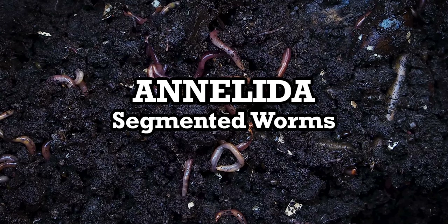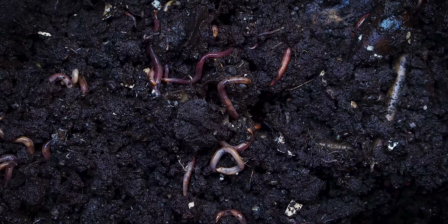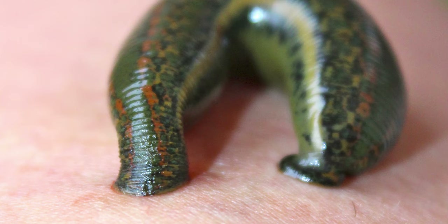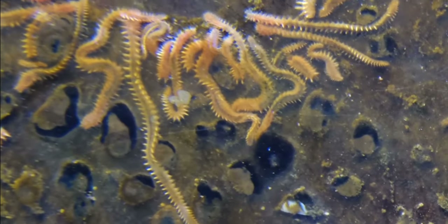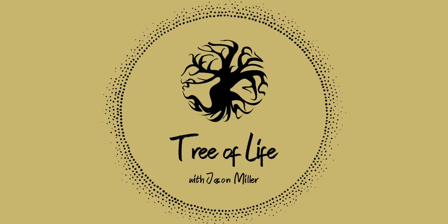But how does an animal that mostly stays hidden from view transform death into the ingredients for new life? Why are leeches still used in the medical field? And what the heck are these guys? We'll answer all these questions and more as we continue exploring the Tree of Life.